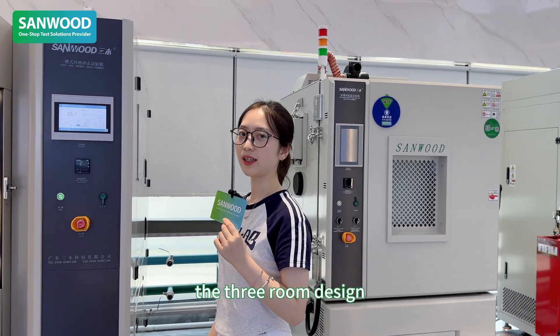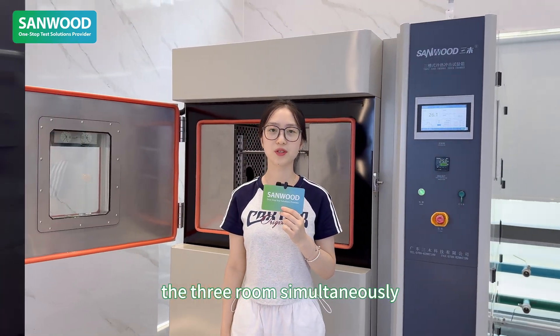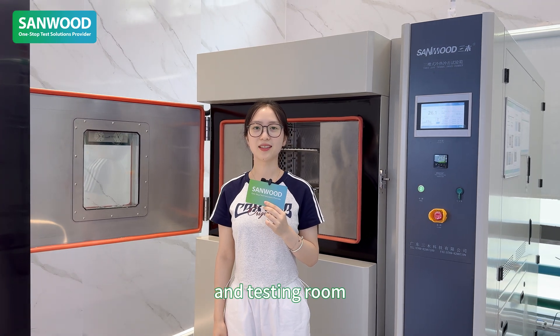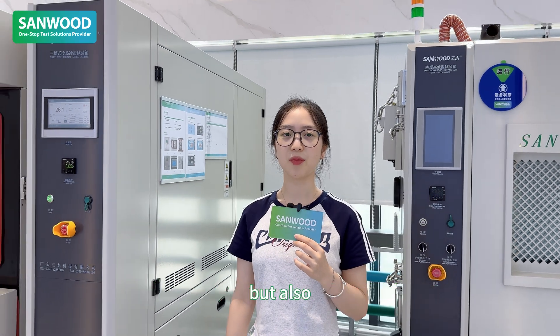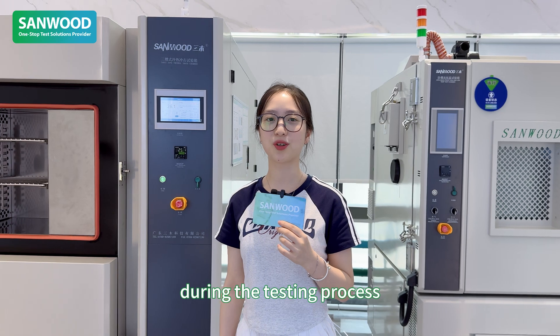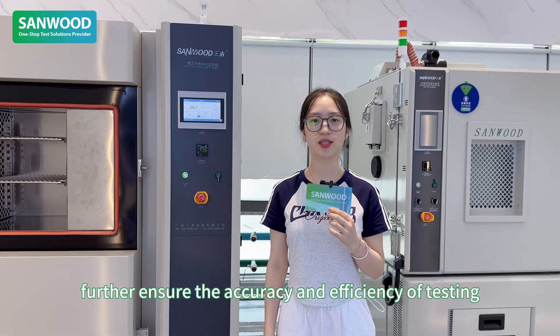The 3-room design allows the test chamber to accommodate three rooms simultaneously: a high temperature room, a low temperature room, and a testing room. This not only improves testing efficiency but also reduces temperature transition times during the testing process, further ensuring the accuracy and efficiency of testing.